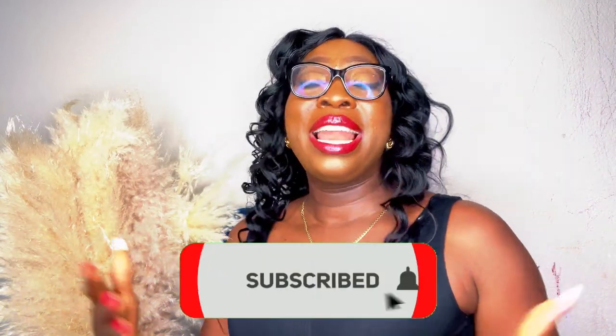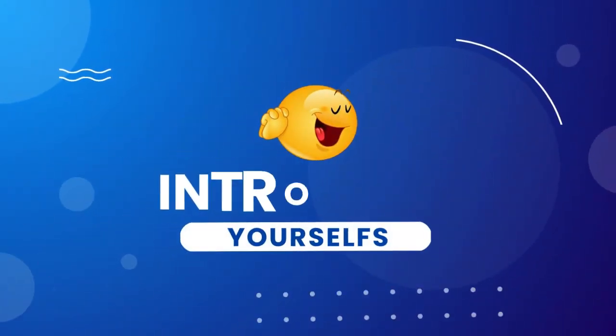Welcome to my YouTube channel where we spill the beans on the hottest money-making trends of this year. In today's video we're deep diving on how to make money on Cash App this year. Grab your phone and your notes because we're about to unlock the secrets of boosting your wallet with Cash App. Don't forget to hit the subscribe button, like this video, share it, and introduce yourself.